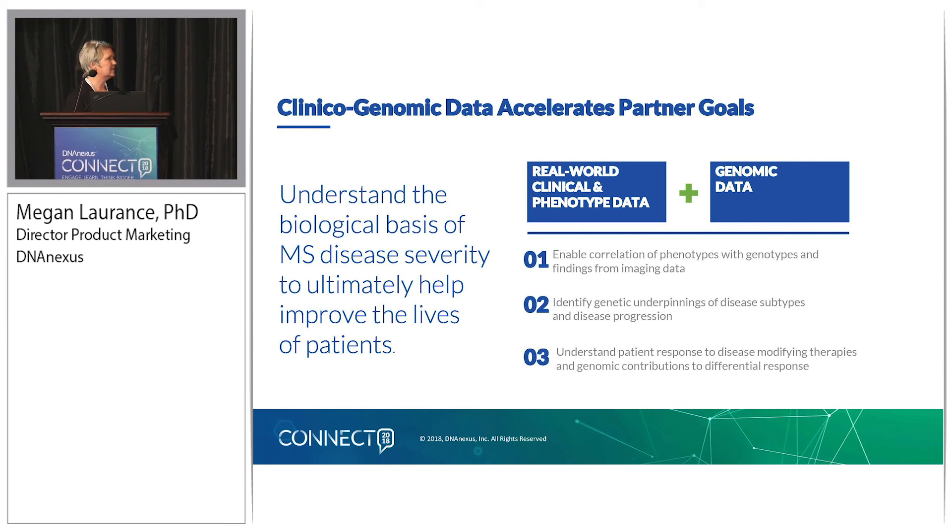The goals — shared by pharma R&D interested in this cohort and the Precision Medicine Initiative and clinician researchers at Sutter — are to combine the imaging, clinical, and phenotype data to enable correlation of phenotypes and genotypes with imaging findings, and hopefully identify the additional genetic underpinnings of disease subtypes and disease progression, and understand patient response to disease-modifying therapies. We're being very intentional about curating treatment outcomes longitudinally for these patients and also understanding what the genomic contributions might be to differential response to disease-modifying therapies.